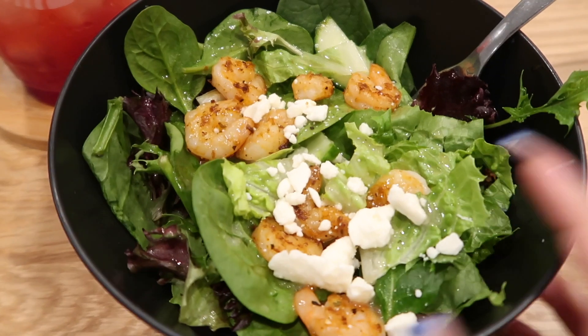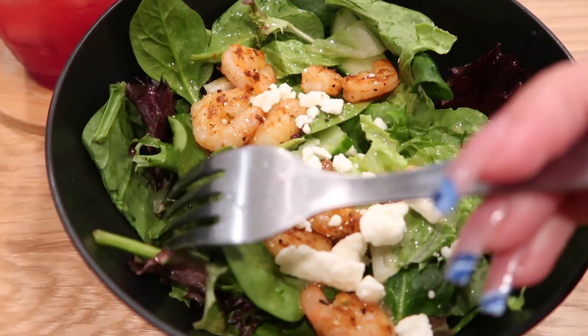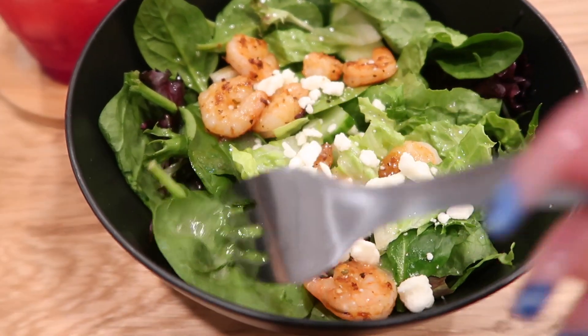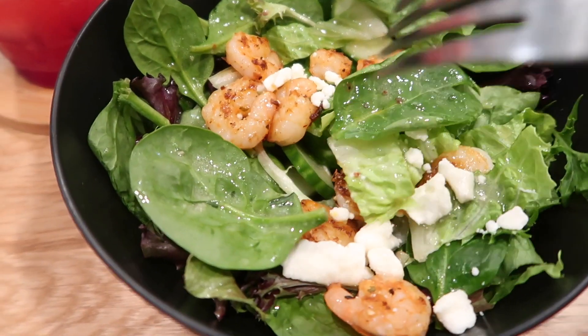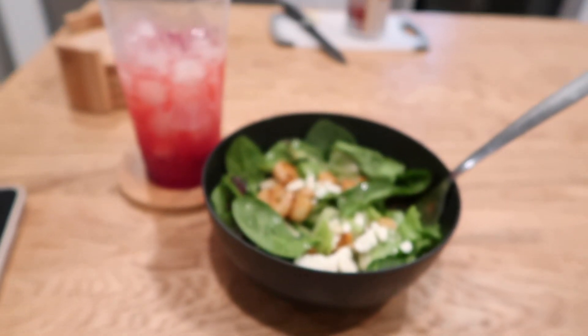Here is my salad. I didn't add too much — just some feta cheese, baby spinach, arugula, some romaine lettuce, and cucumber. That's pretty much it, and I have my drink right there. I'm just gonna go watch some YouTube videos and fall asleep. We're gonna try and hang up the TV tomorrow, but that's it for tonight. I'll see you guys in my next video — bye bye!